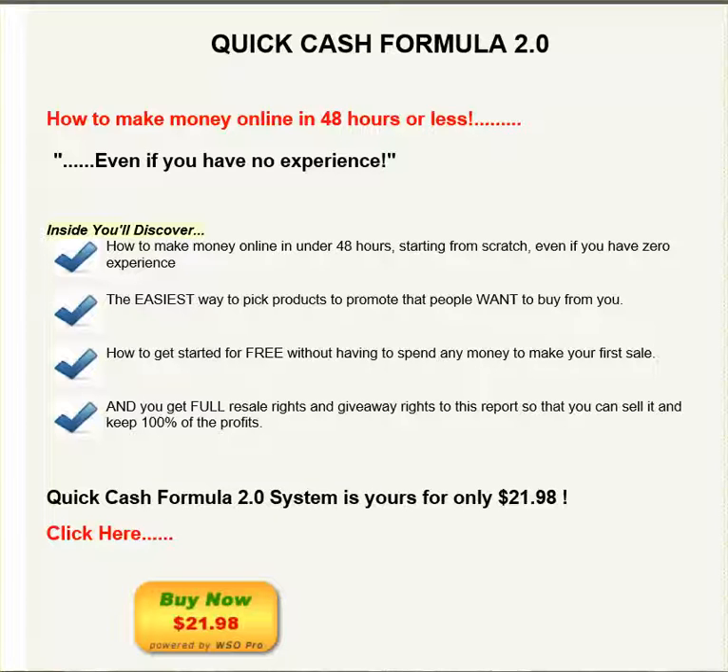And you get the full resale rights and giveaway rights to this report so that you can sell it and keep 100% of the profits.